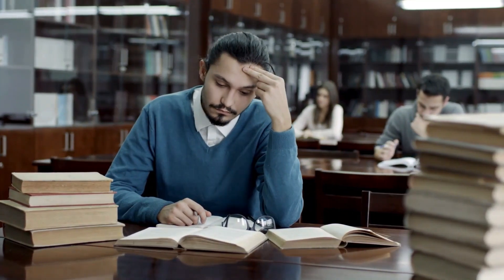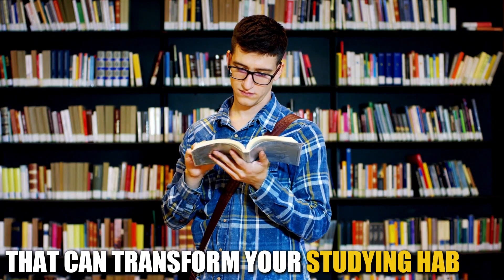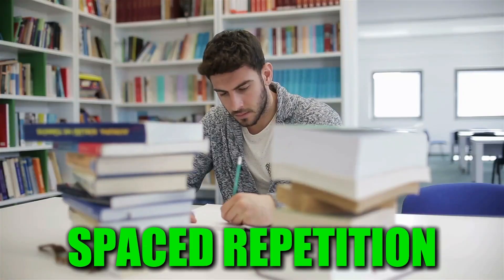Ever felt like you've studied hard for an exam, only to forget everything the moment you step out of the testing room? You're not alone. Many students struggle with retaining information for the long term. But fear not, there's a powerful duo of techniques that can transform your studying habits and help you remember information like never before: active recall and spaced repetition.